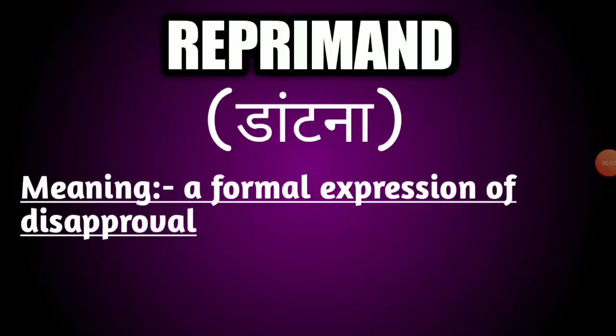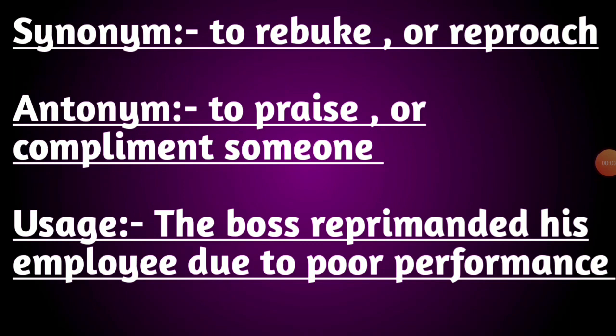Our fourth word is reprimand. The meaning of this word is a formal expression of disapproval. Its synonyms are to rebuke or reproach. Its antonyms are to praise or compliment someone. Usage: the boss reprimanded his employee due to poor performance.